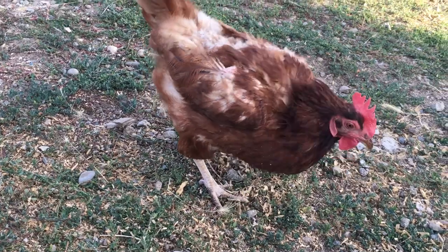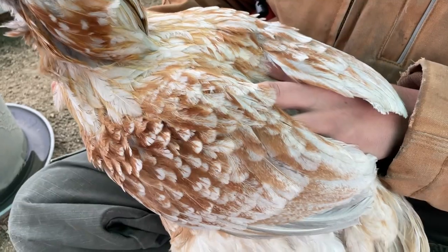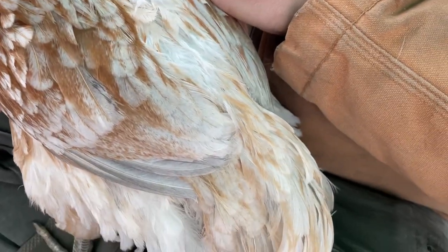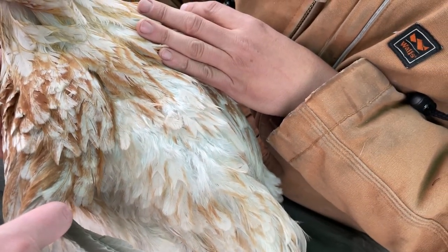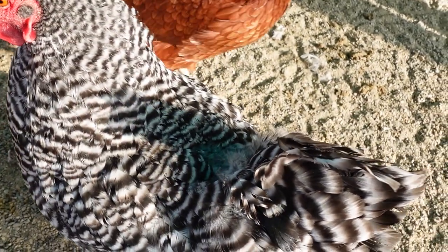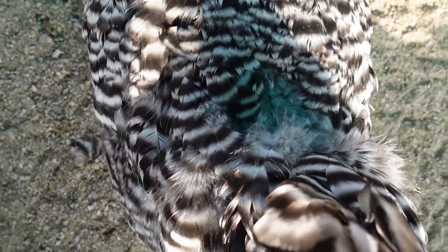Your hens should never be getting to stage three — really, they should never even reach stage two. If you pay attention, you can catch feather thinning very early. Here with Muffy, she's got some feathers looking a bit tattered with a little down showing through — that's early stage one. And here with Thelma, she's got a bit more broken feathers and more down showing through — that's more of a medium stage one. If you catch it at early stage one and put a hen saddle on her then, that's the perfect time.